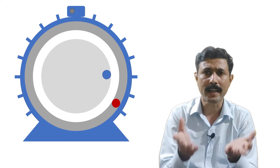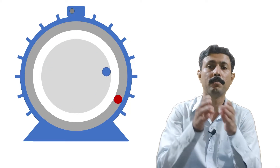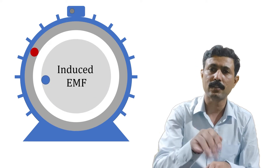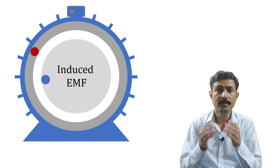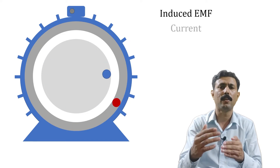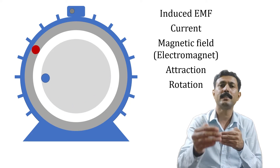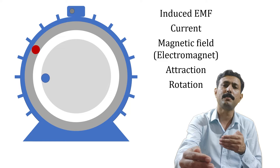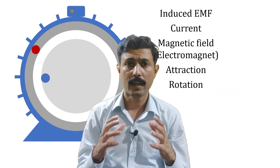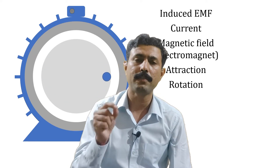Why is current flowing through the rotor? The simple answer is because some EMF is induced into that rotor, the current is produced. So because of the induced EMF into the rotor, the current is produced, and the process continues: EMF → current → magnetic field → electromagnet → attraction force, and the rotor keeps on rotating. The fundamental reason for rotation of the rotor is the induced EMF into the rotor.